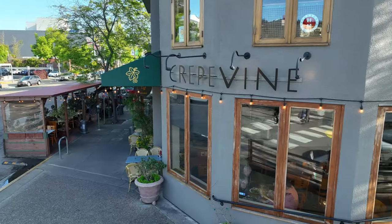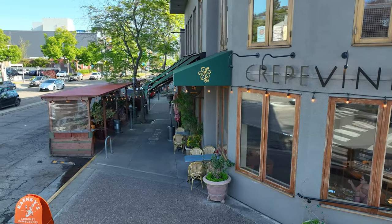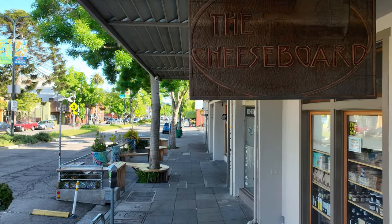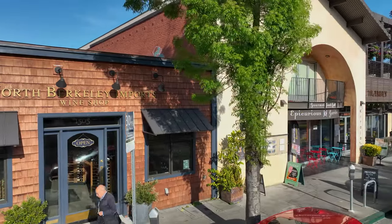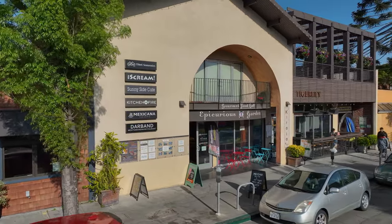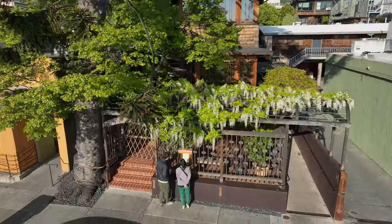This home is also just a few blocks away from the famous Gourmet Ghetto. It's known for its culinary scene, which features a variety of gourmet food options, several blocks of businesses, independent bookstores, boutiques, and art galleries. It has a vibrant atmosphere with a mix of students, locals, and visitors.